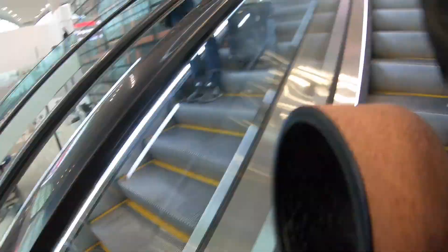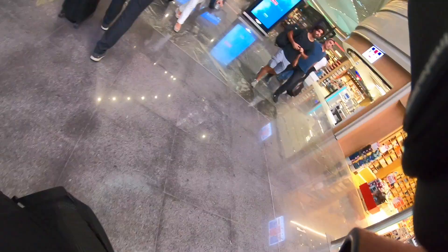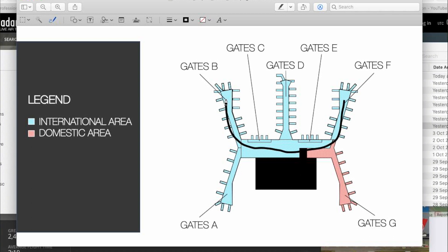We took an escalator down one floor, then started running through the entire airport until we reached the escalator on the other side, took that down one floor, and started running again all the way out to gate B15 — pretty much the last gate on the B side.